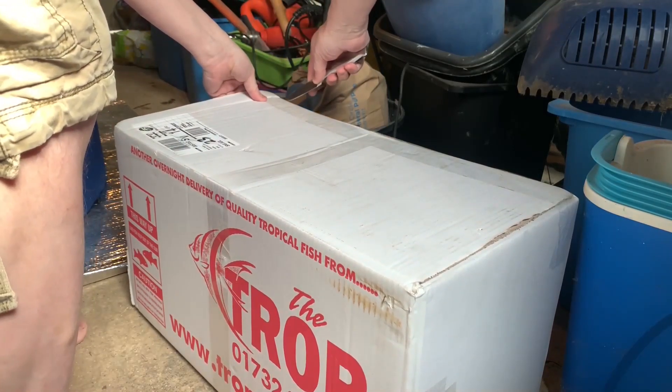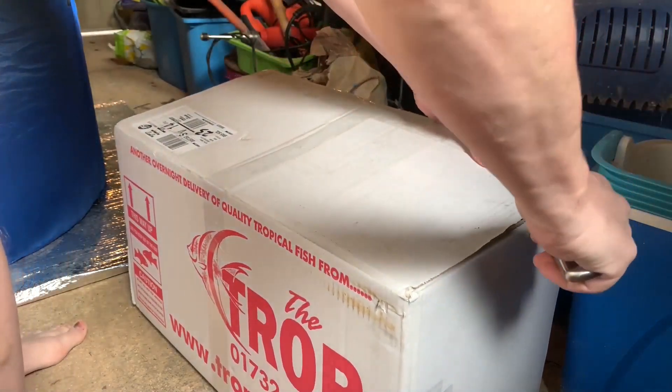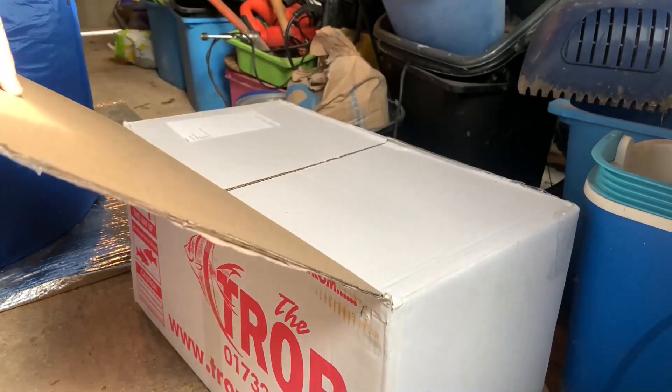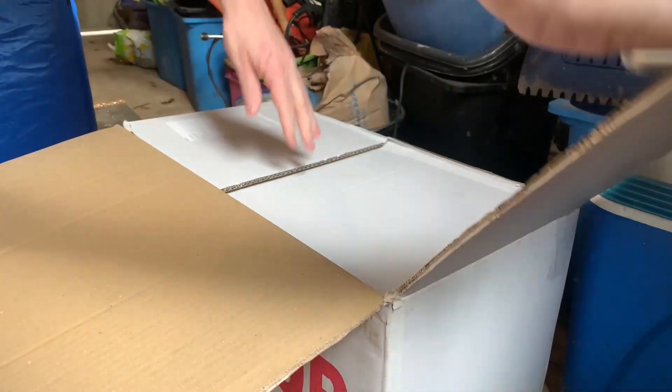The day the fish arrived was obviously quite exciting, although it's somewhat of mixed feelings, as they're obviously going to be quite stressed after being in a bag, in a box, in a delivery van for the past 18 hours or so.